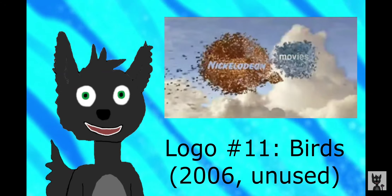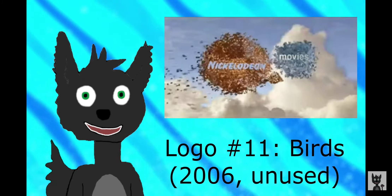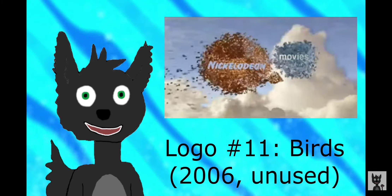Now we get to the last custom logo in this video. This logo, Birds, was an unused variant for the 2006 Charlotte's Web remake.